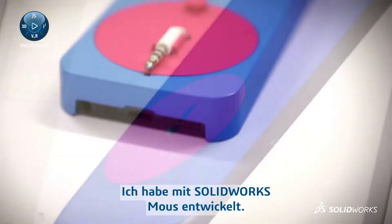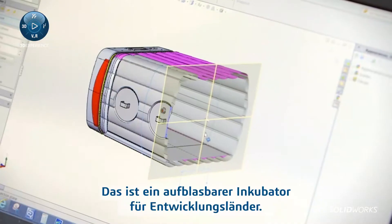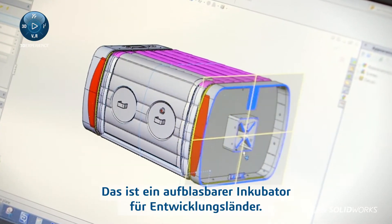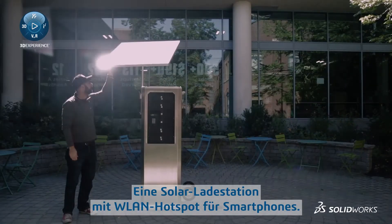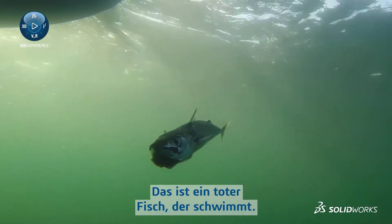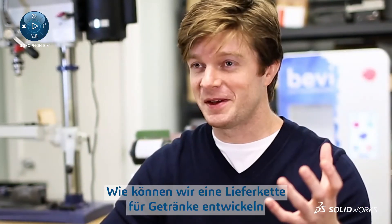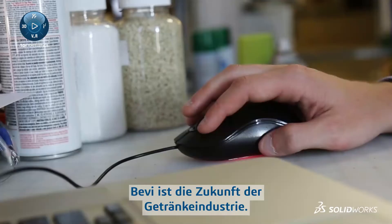I started using SolidWorks to create a mouse — to make the best base products in the world. It's an inflatable incubator made for the developing world. A solar powered weeding robot for home gardens. A solar cell phone charging station and Wi-Fi hotspot. This is a zombie — that's actually a dead fish that's swimming. How could we recreate the beverage supply chain with significantly less waste? Bevy is the future of the beverage industry.